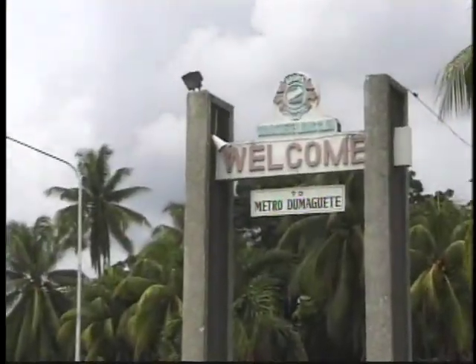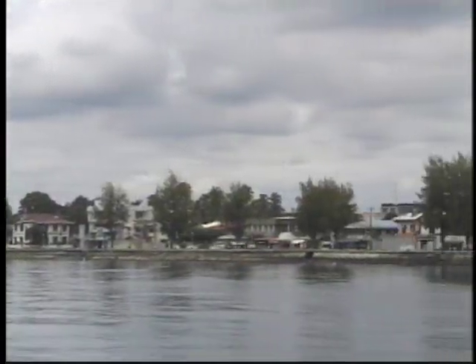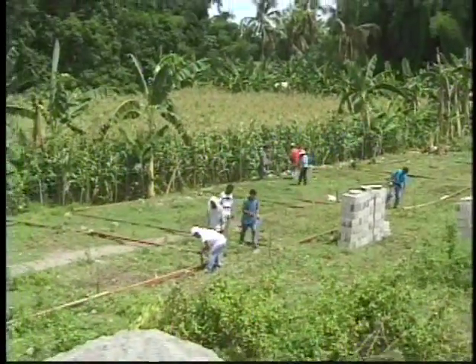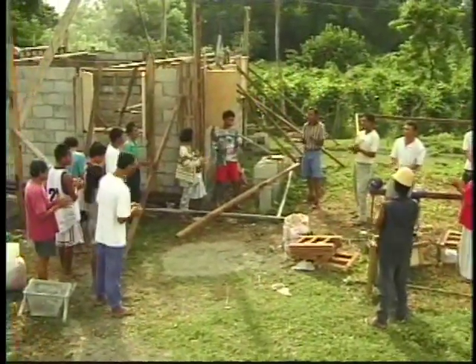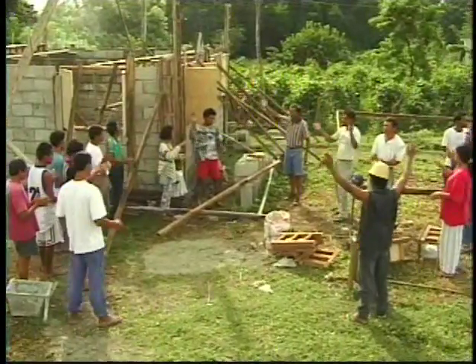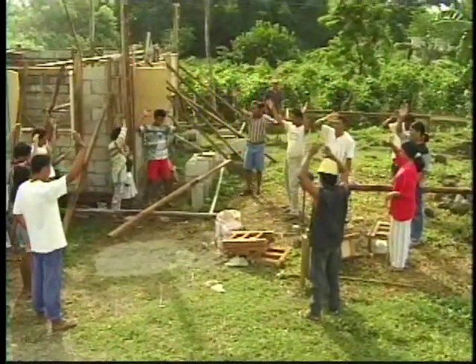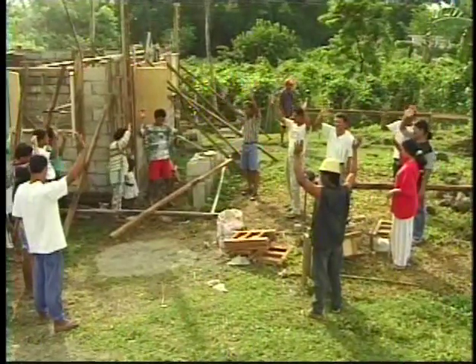On the third week of August 1998, a similar test build was done in Dumaguete City at its newest habitat site, Bahumpandan, Phase 3. By 8 a.m., the skilled workers and the volunteers had already gathered at the site. Each day started with devotion, followed by instructions.